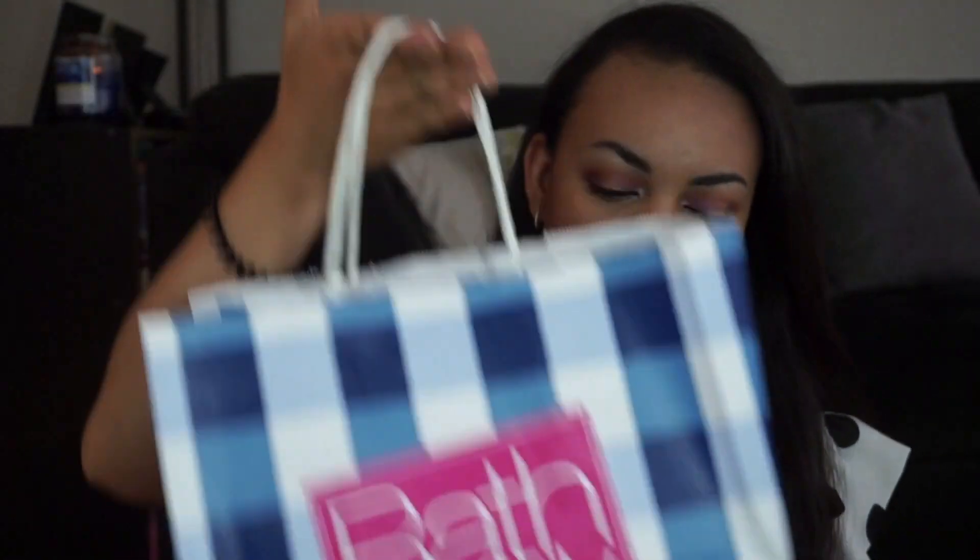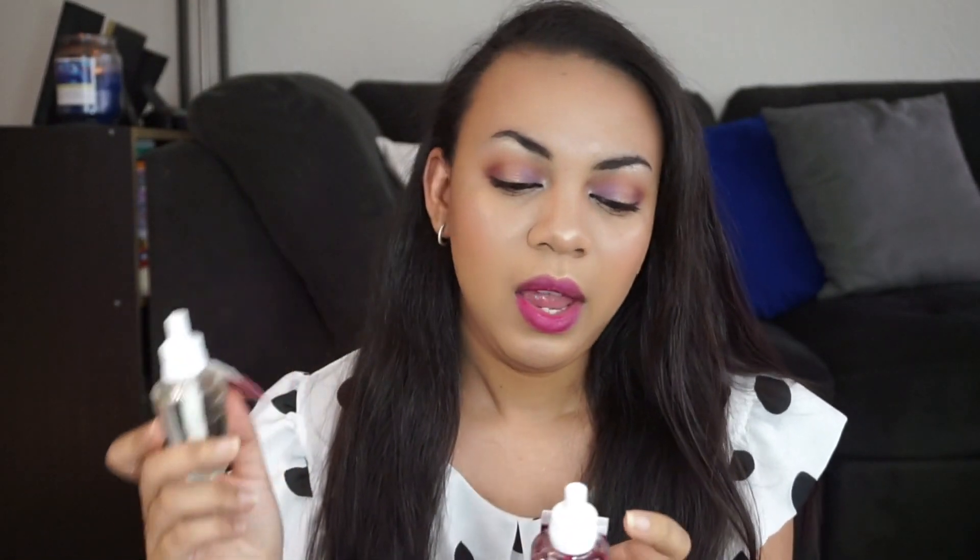I went to Bath and Body Works. These are gifts for my husband's mom — hopefully she doesn't watch my videos. I have these two refills for my house scent. This is Japanese Cherry Blossom and this one is Thousand Wishes. This smells so good and so sweet. This time I made sure they're a little bit stronger of a scent, because I feel like the other scents don't really last long — like they last for about a week and then you can't really smell it anymore.